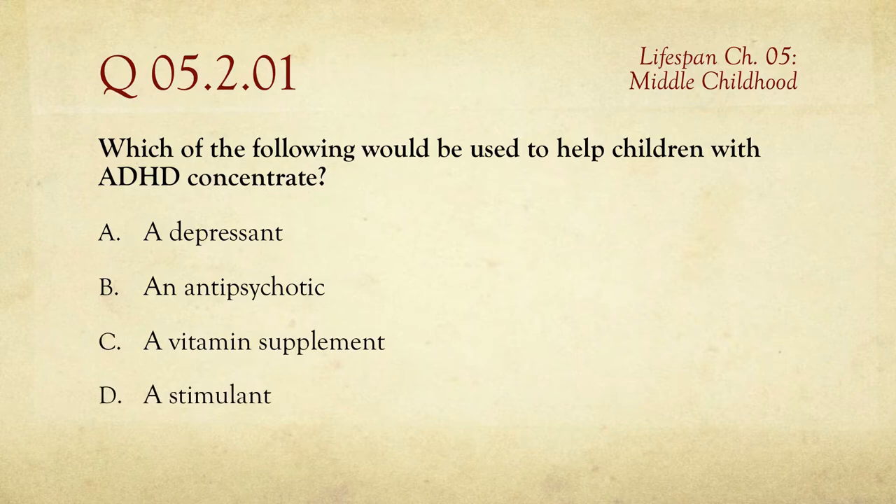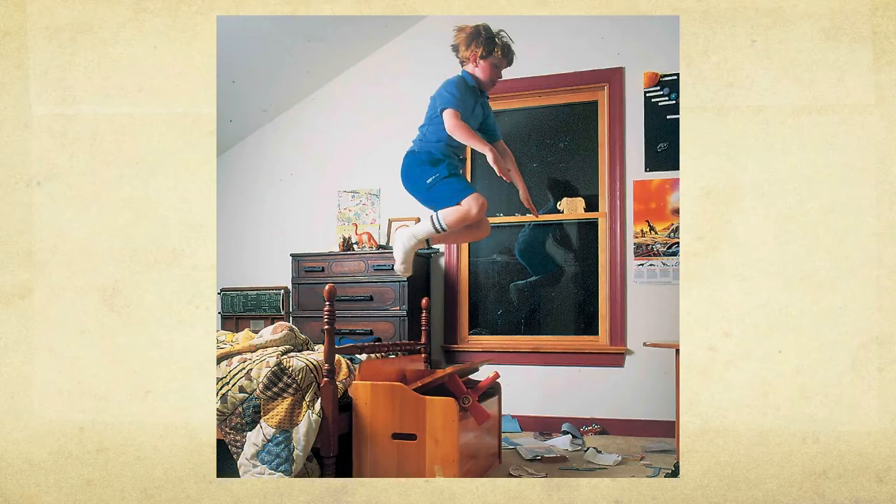One of the great ironies of psychopharmaceuticals is that a person with ADHD is actually helped the most by a stimulant. Ritalin, for instance, the most common, is a stimulant. There are a number of adults with ADHD who have actually self-medicated with cocaine, and amazingly it does help them calm down.